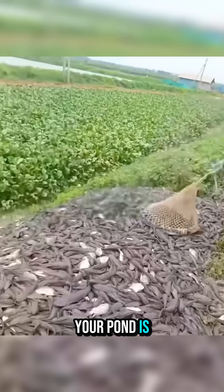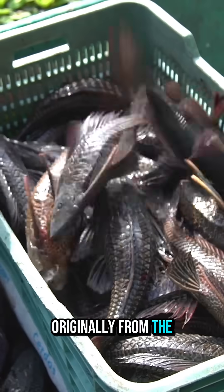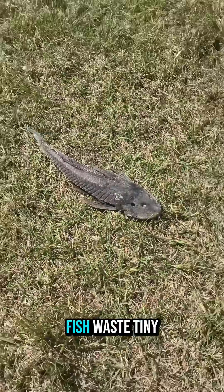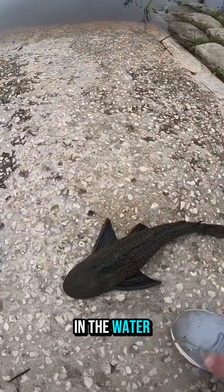Once a suckerfish shows up, your pond is basically doomed. These armored catfish, originally from the Amazon, can eat just about anything — algae, fish waste, tiny crustaceans, even leftover debris in the water.